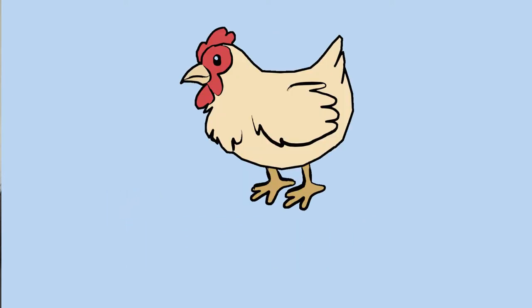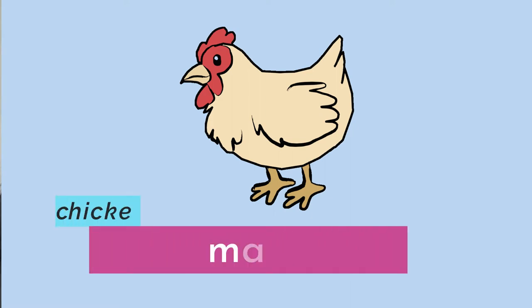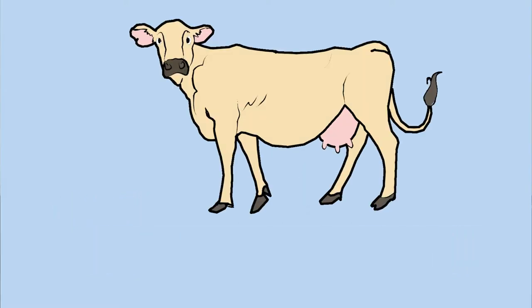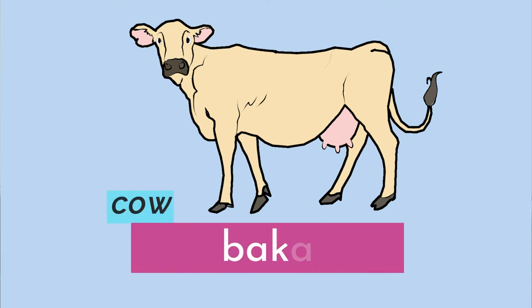Our next animal is chicken. Manuk — chicken is manuk. Moving on, we have cow. Baka. The word for cow in Bisaya is baka.